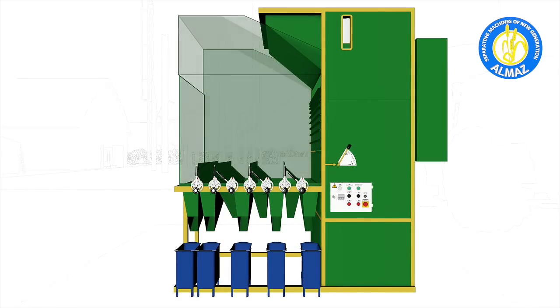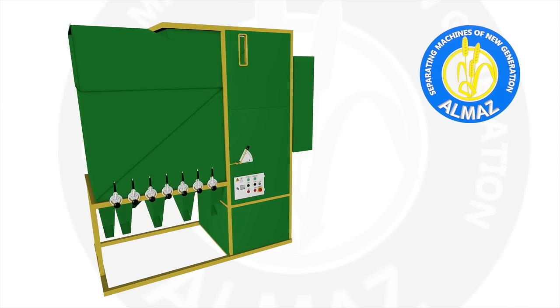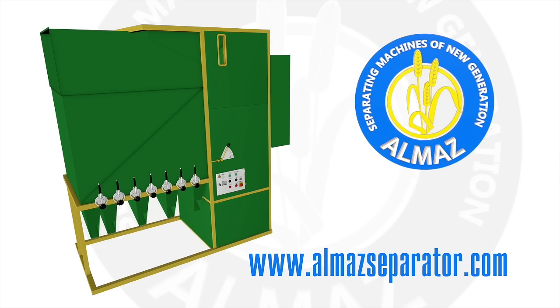Stay tuned for seasonal specials and holiday discounts at www.almazseparator.com or by checking your email newsletters from us.